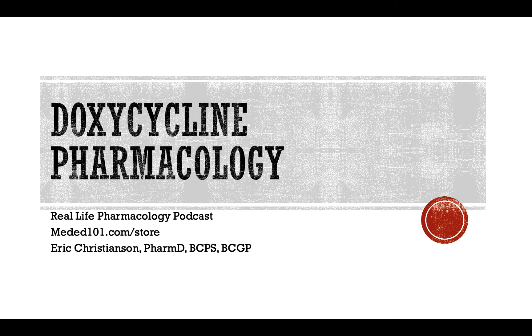I remember having a joke in pharmacy school that if you were taking an exam on infectious disease and you weren't sure what the right answer was for treating a specific infection, doxycycline is a good guess. Doxycycline treats a bunch of kind of unique and wacky infections. For example, Bartonella species — it's used in bite wound prophylaxis and treatment for dogs, cats, things like that. It's often a potential option there.